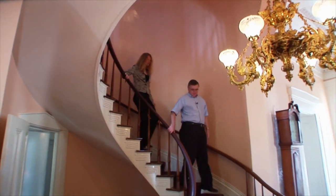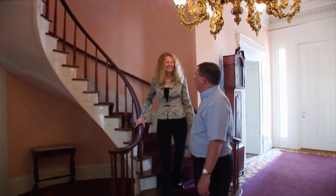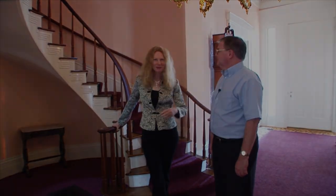Jerry, this has just been fabulous. I love seeing this beautiful mansion — thanks for telling us about it. We're glad to have you, and come back anytime. I'll recommend my friends come and visit Madison, Indiana.